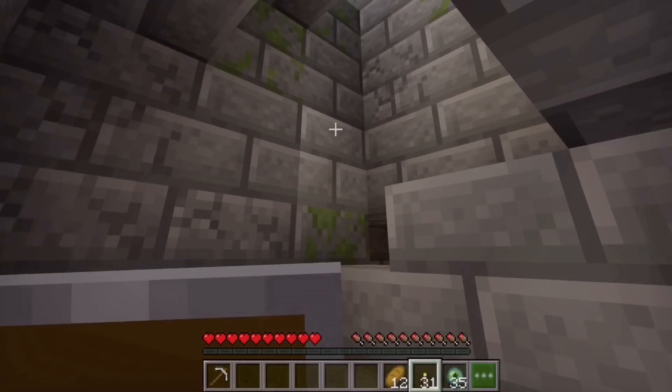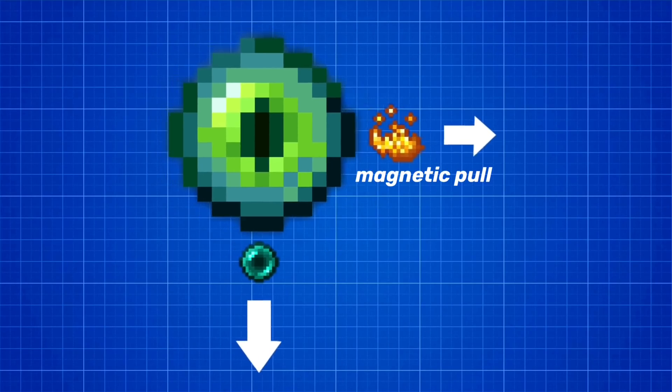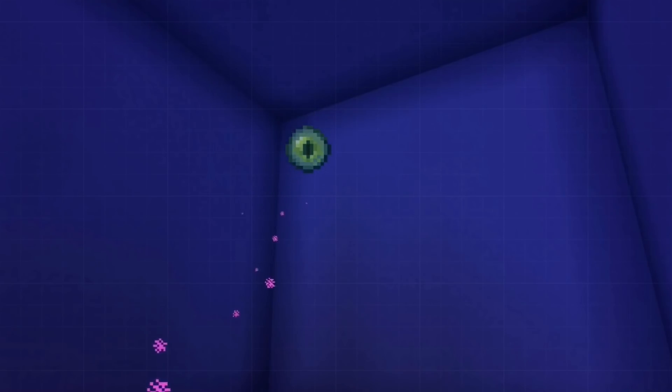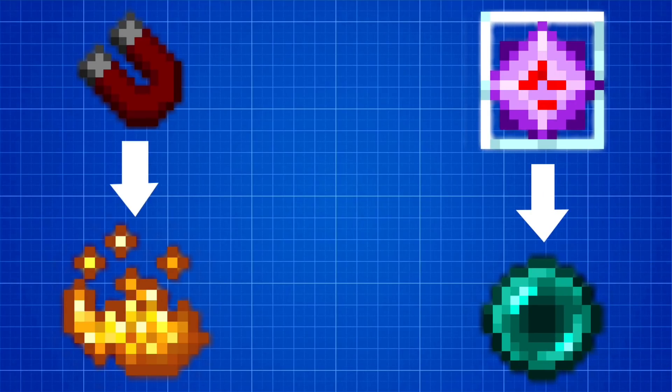There is one small thing we almost skipped over. When you throw these eyes of ender, they have a small chance of breaking. What could cause this? One idea may be that the pressure of the magnetic blaze powder pulling towards the direction of the stronghold is too great for the organic but brittle ender pearl. I'm not sure though — there's a lot of magic going on inside of that Eye of Ender. The magnetic properties of the Eye of Ender come from the blaze powder, and the magical properties from the ender pearl.